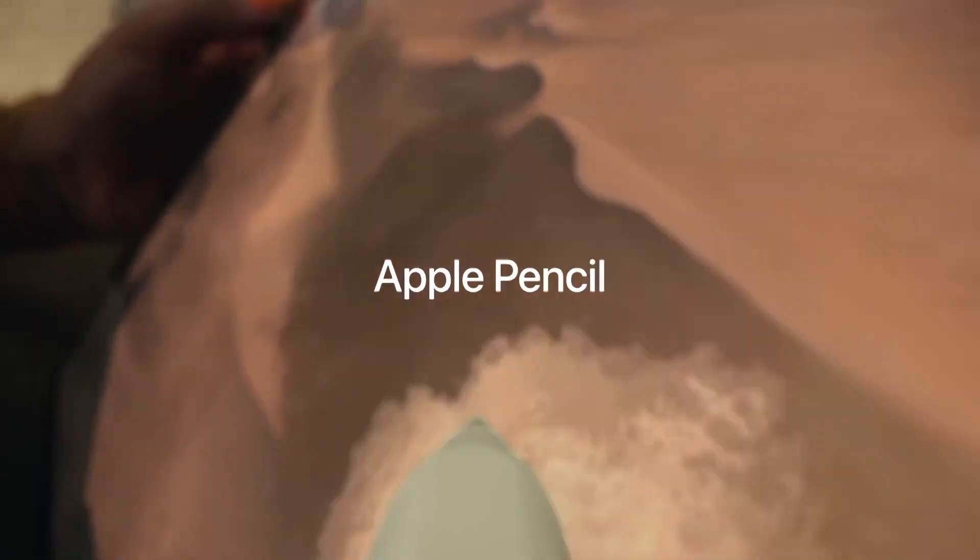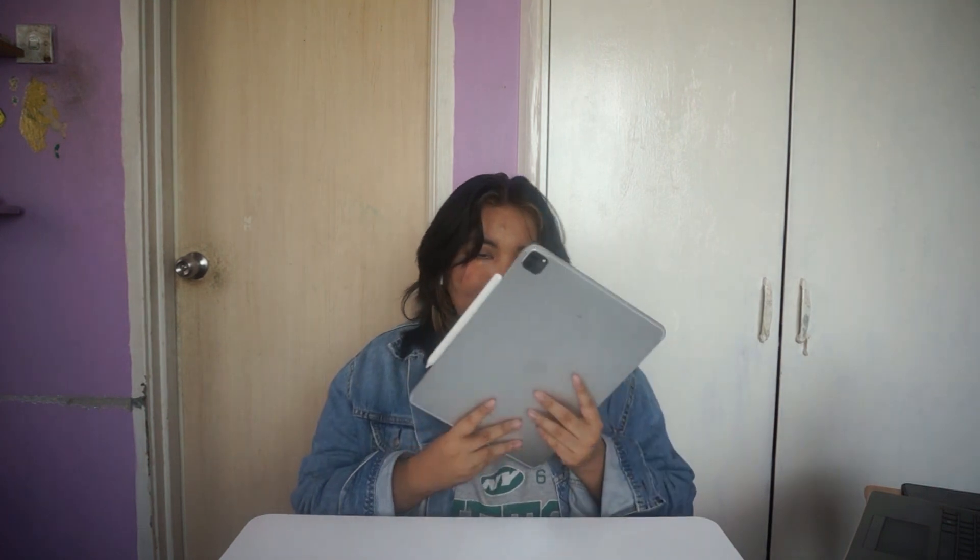Both iPads come in 128GB, 256GB, 512GB, 1TB, and 2TB storage options. The iPad is compatible with the second generation Apple Pencil. The Apple Pencil attaches magnetically and automatically pairs and charges — I just need to stick the Apple Pencil to the side of my iPad and it's automatically charging and pairing. The magnet is really strong, so I don't need to worry about it falling off.